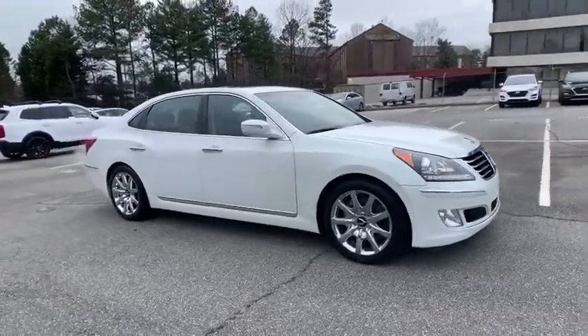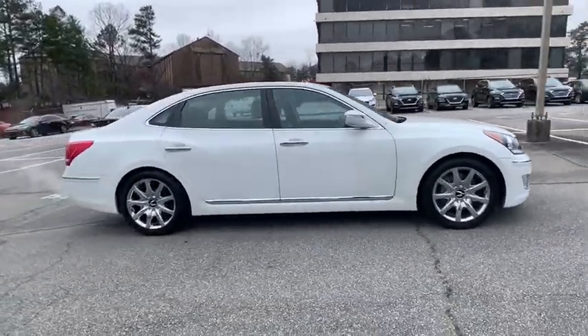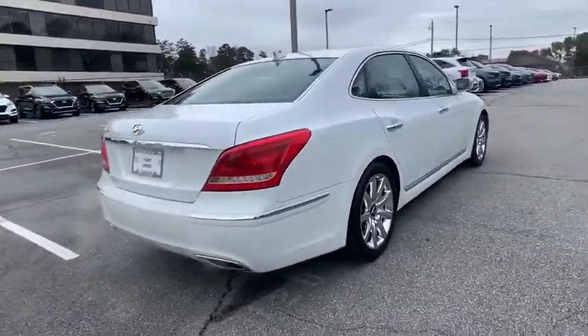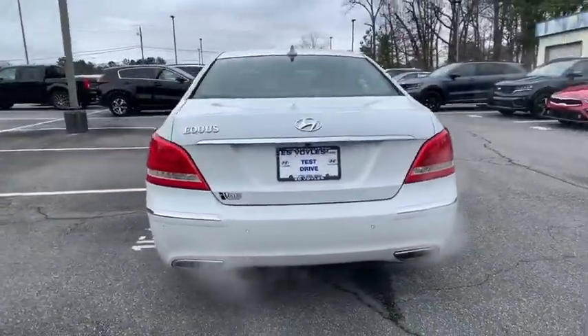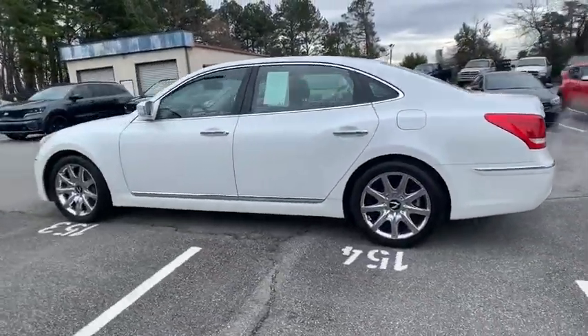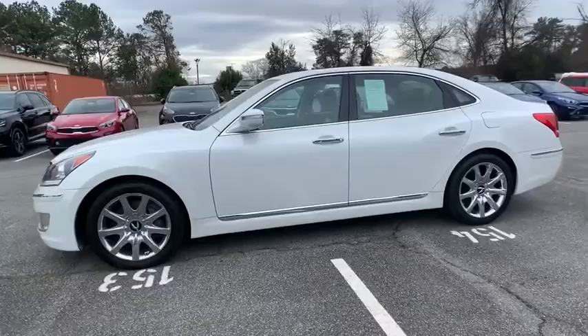Come test drive the 2013 Hyundai Equus. Hyundai's premium luxury sedan, the Equus, promises to deliver the ultimate driving experience with an award-winning 385-horsepower V8 engine and a refined 6-speed transmission.